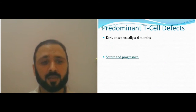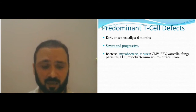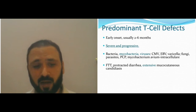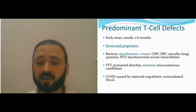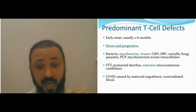Predominant T-cell defects usually onset below six months of age. They are usually very severe and progressive, not responding well to medication. You can get any kind of infection, but mycobacterial infections and viruses are more severe — CMV, EBV, varicella. Phagocytic and synthetic infections as well: PCP pneumonia, mycobacterium avium. T-cell defects are more severe with failure to thrive, protracted diarrhea, extensive mucosal candida.